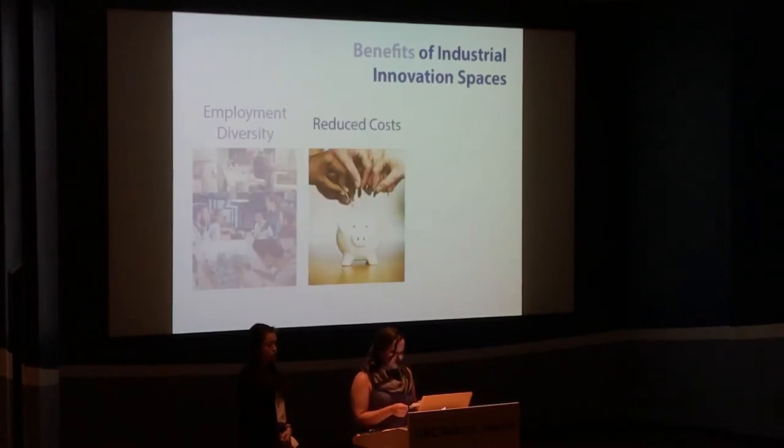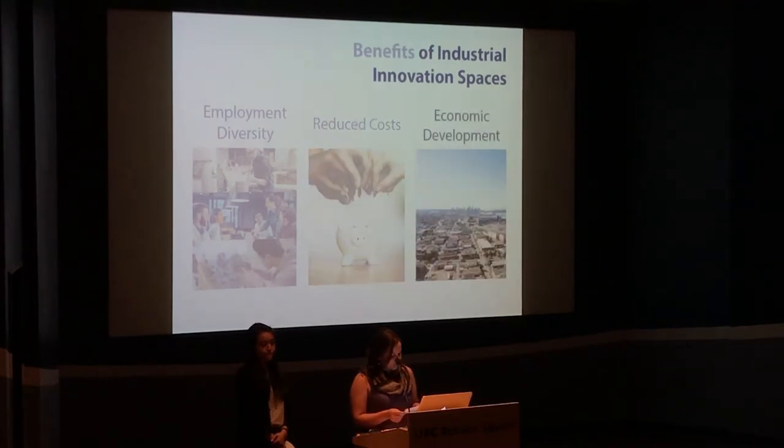Sharing services and resources among users helped reduce start-up and operating costs, as well as reduce greenhouse gas emissions. The precedent models also contributed to economic development by propelling business growth.